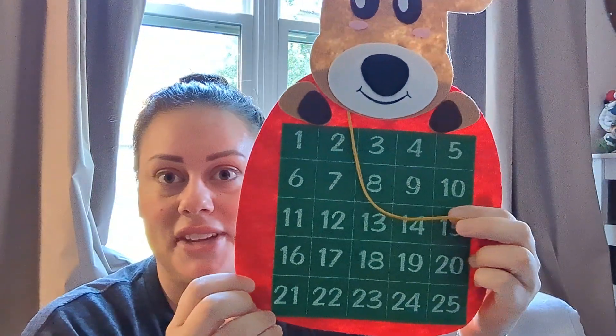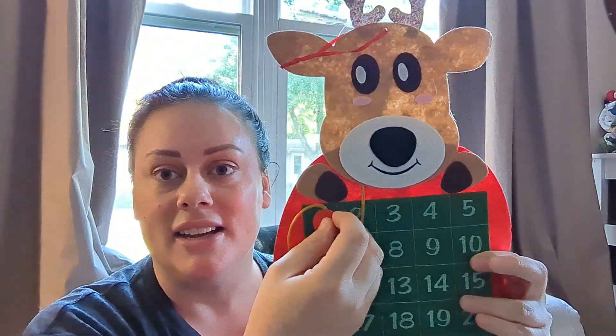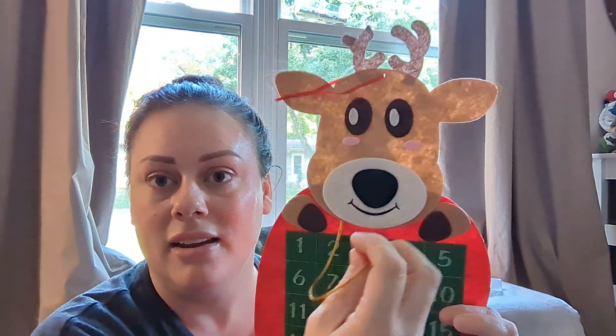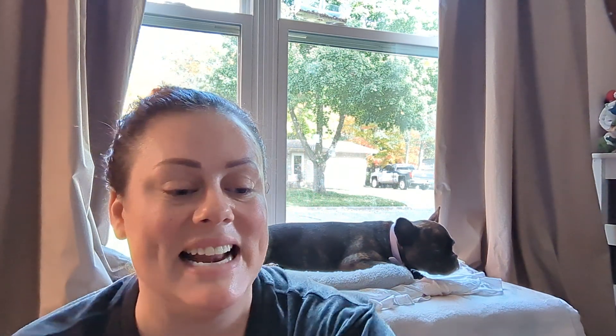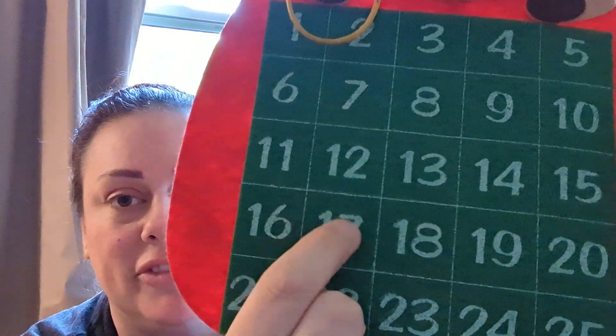The first thing that is probably gonna go fast at Dollar Tree is this countdown calendar — it's velcro, and when you don't want it to be there it comes off. I think this is super cute, it's Rudolph, and my three-year-old is already very excited about it and does not like that he can't have it right now. It's not exactly gonna last the longest, but it is only $1.25.